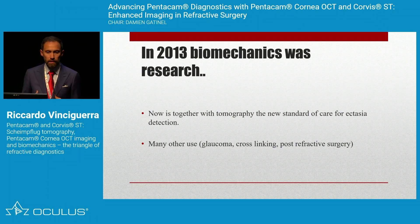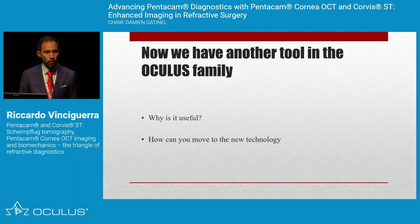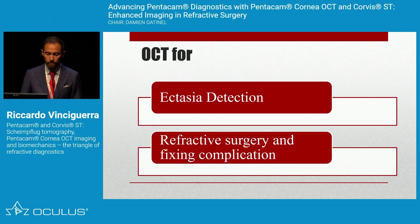The Corvis has shown in clinical practice to be not only useful, but many societies now say biomechanics is very important together with tomography. We have another tool in the Oculus family, and I'll explain why using OCT and epithelial mapping is absolutely mandatory in anterior segment work. I'm going to concentrate on two main topics: ectasia detection and refractive surgery and fixing complications.